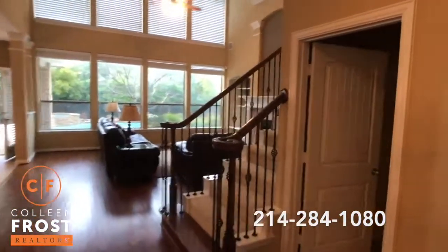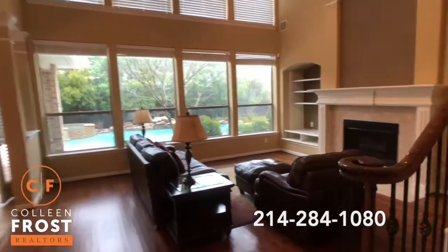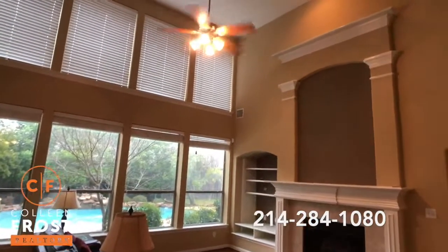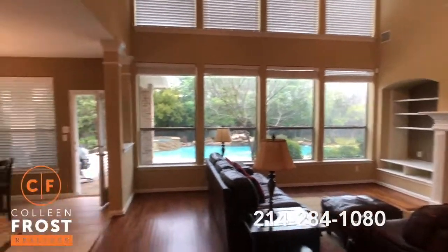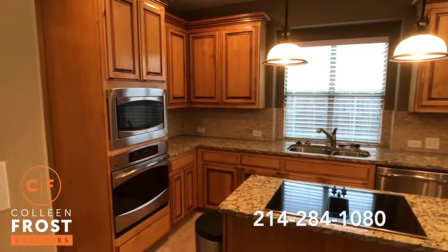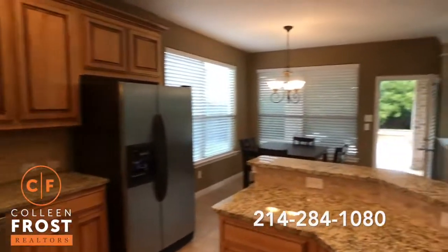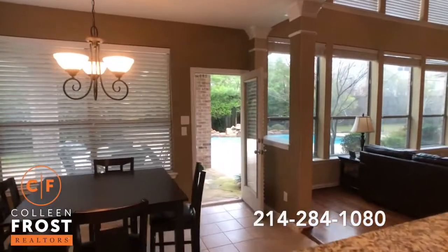We'll come down and pass the utility room to this amazing great room. Look at these soaring ceilings! Beautiful built-ins, granite countertops in the kitchen, stainless steel appliances, open to the kitchen nook. I have the back door open so you can see that amazing view outside.